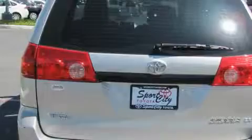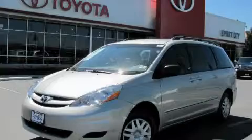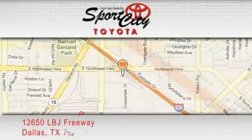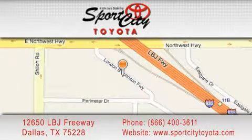Stop by today and test drive this minivan for yourself. Sports City Toyota is located at 12650 LBJ Freeway in Dallas. Our goal is to exceed all of your expectations to ensure that you'll return for future visits.